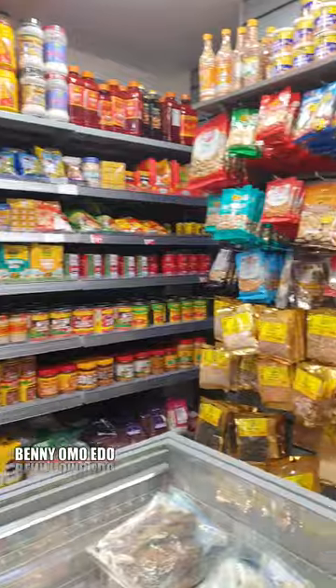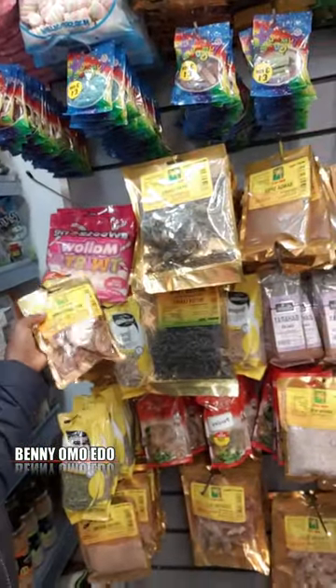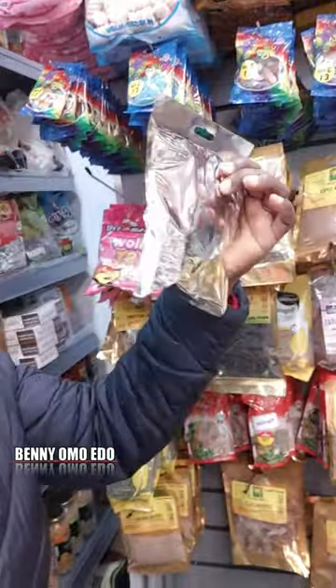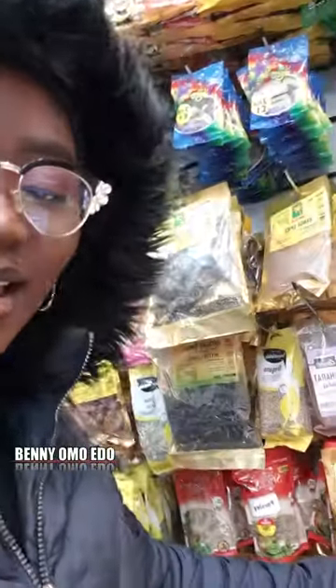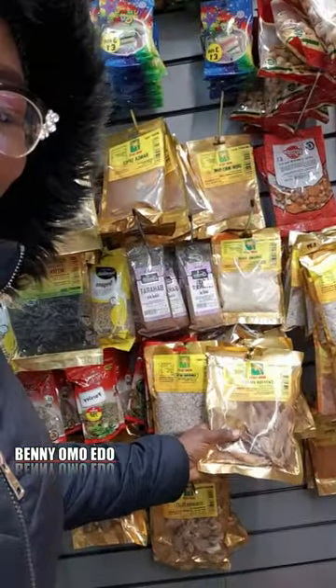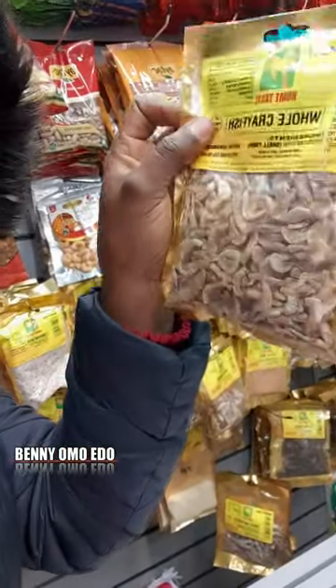For those of you saying where do I always get fufu — this is it, guys. They have big crayfish, can you see? They have catfish fillet, they have the normal crayfish as well, and it's so clean inside — no dirt inside.